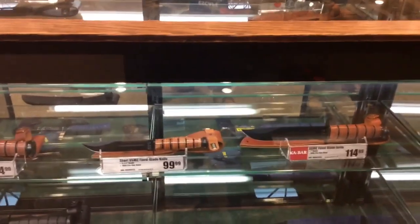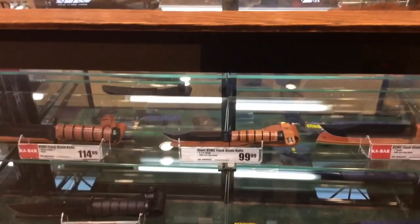And it's funny — I'm looking at these and I'm noticing they have no Mora knives. I even asked them, and they don't carry Mora.